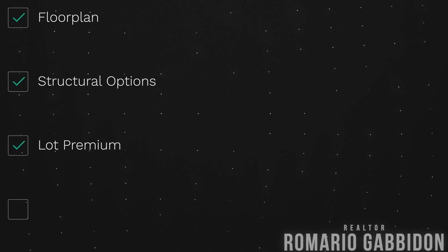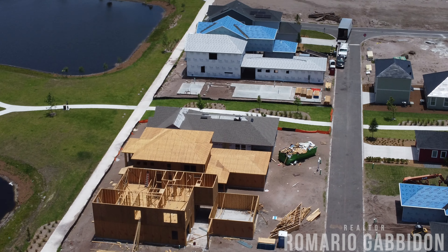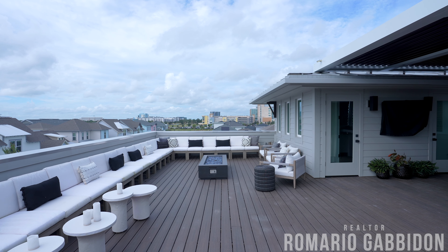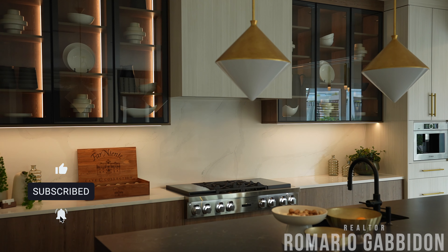Once you've got your floor plan down and a good idea of the structural options you want, you're going to start looking at the lot. What lot do I want to sit on? Then comes the concept of lot premiums — an added cost based on the lot's desirability as determined by the builder. For example, a lot backing up to a golf course will be more expensive than one backing up to just another house, a cul-de-sac lot, or one with a water view. I've seen lot premiums go from zero to well over a hundred thousand dollars with production builders. It just depends on whether you want to spend that money on the lot versus upgrading your home.